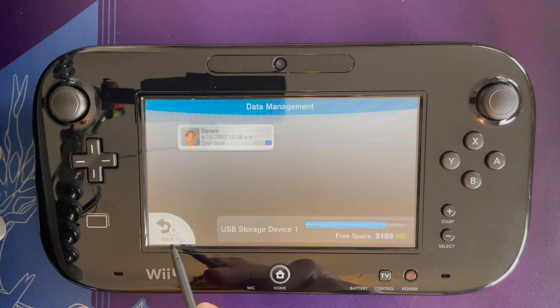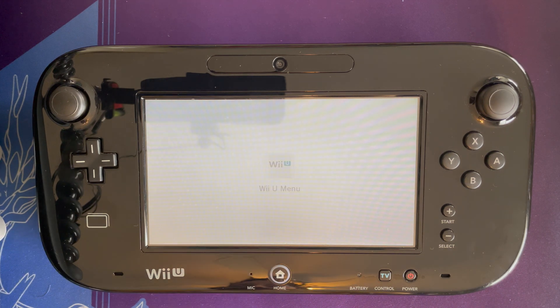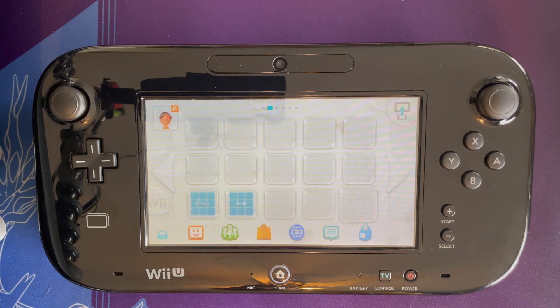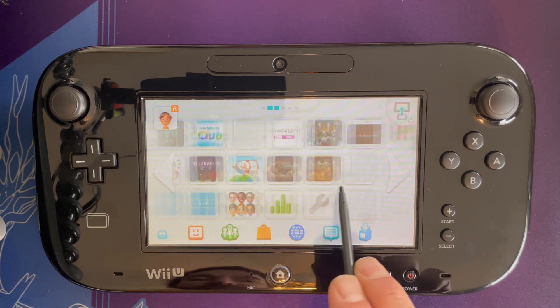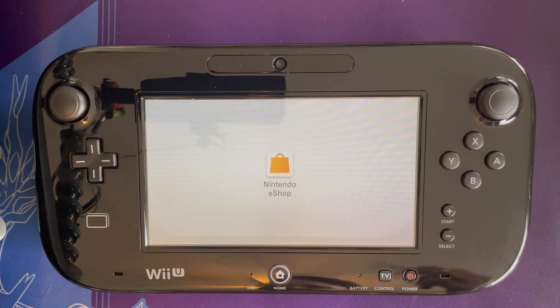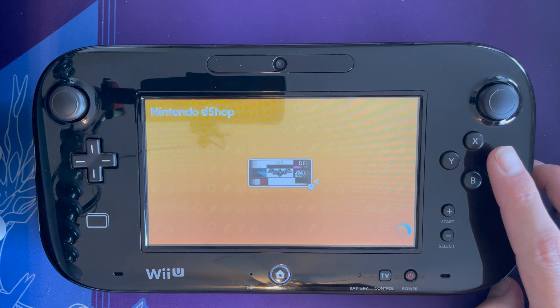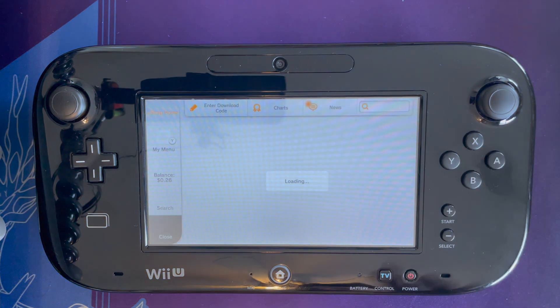We'll delete it and back out to the home screen. You guys have to bear with this — the Wii U is an older console and it's never really fast; it takes a long time even to get out of the system menus. On my home screen, this is where Dr. Luigi lived — it's now gone. In order to recover that software and put it back on my home screen, I'll go ahead and go into the eShop.